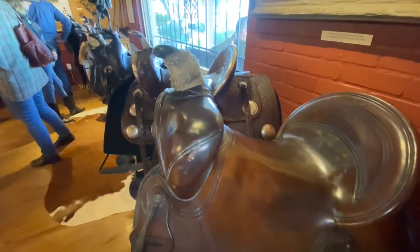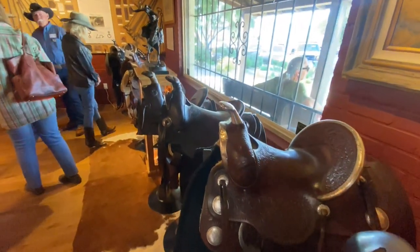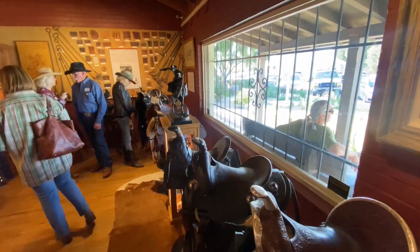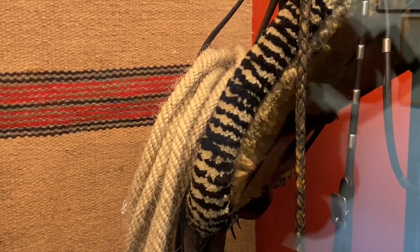The saddle display is open to the public along with the rest of the museum. It comes with a video and QR codes on site to help you learn more about the saddles and the time period when they were used. The museum on Segundo Street is open Thursday through Saturday.